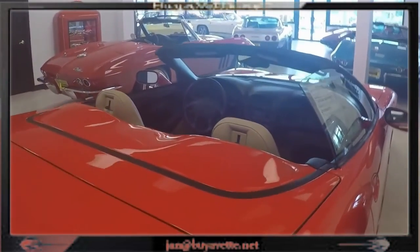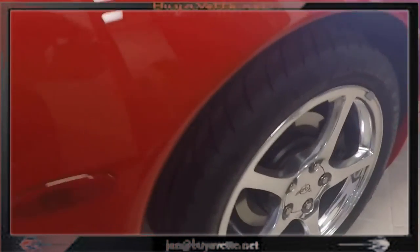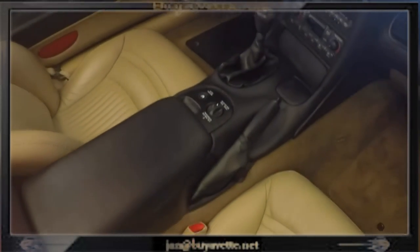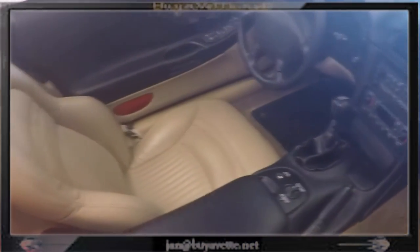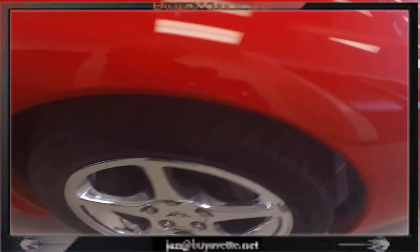Deep, shiny paint. The seats — you cannot tell they've been sat in. The tires and wheels are very clean. This is a MagRide suspension with a light oak interior and a 6-speed manual transmission. This will make an awesome car for someone looking for just that right low-mileage car.